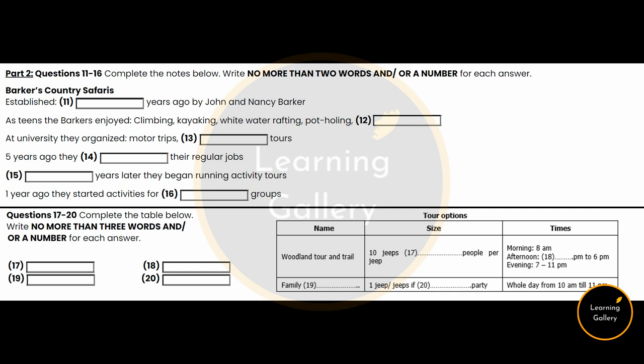Welcome to Barker's Country Safaris. We're delighted to have you all on board for this season. I know you've all been told a bit about the company when you had your job interview, but I thought it would be worth telling you a bit more about ourselves. Barker's was set up 10 years ago by myself, John, and my then girlfriend and now wife, Nancy. We started it initially just as a hobby. We felt that there was a good opportunity to share our love of the countryside in this part of the world with the many visitors who come here.